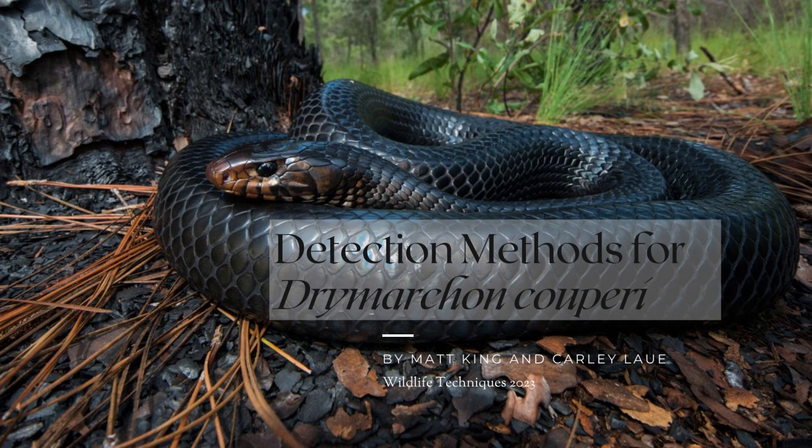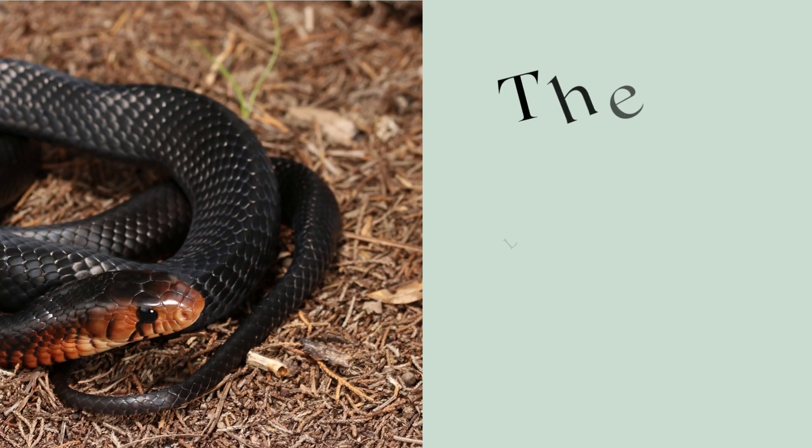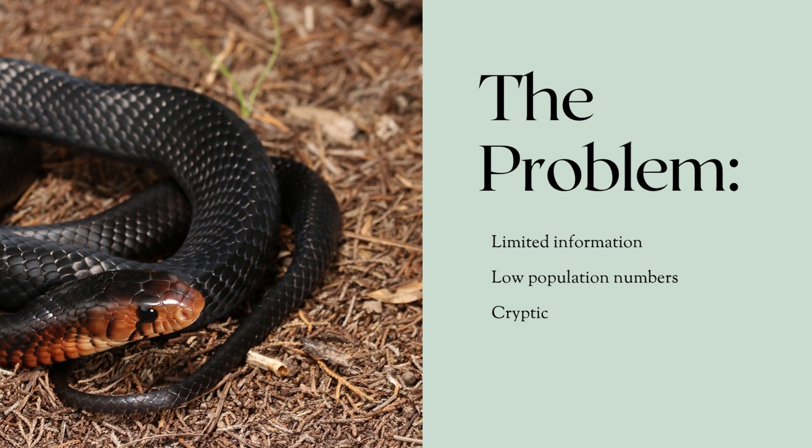The Eastern Indigo Snake is an apex predator occurring in the southeastern United States. It's currently listed as federally threatened because of mortalities associated with human activity. In order to conserve this species, scientists need to locate individuals in order to answer important research questions. The issue we are addressing today is that it is very difficult to detect these snakes for multiple reasons.